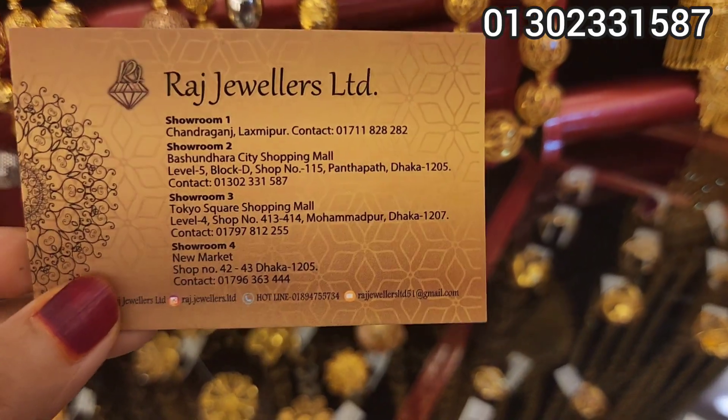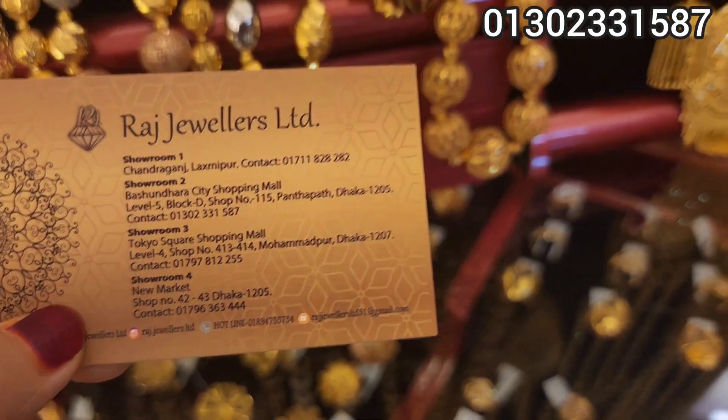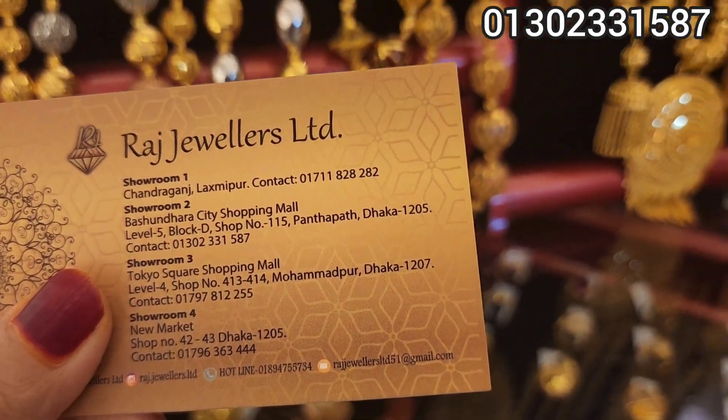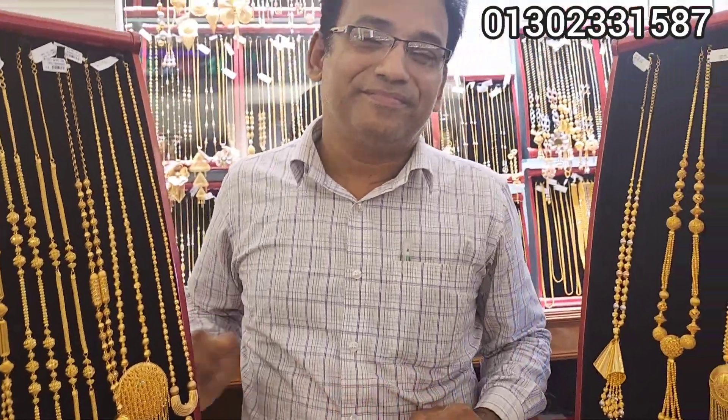Thank you so much for joining us today and welcome to the new market. This is the new market for the new city, level 5. Love shop number 6. Allah peace.